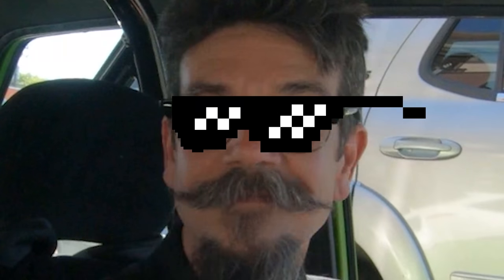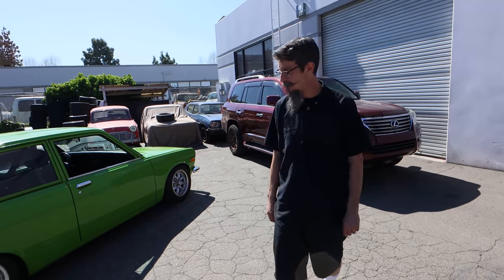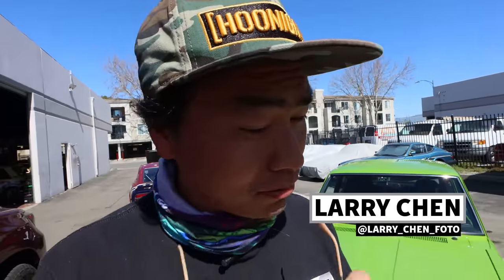Maybe you want to wait for the cop to go? Nah, it's okay. I told you we're not going to stop. What's up, guys? Larry Chen here. Welcome to another episode of Hoonigan Autofocus. We're in San Jose, California at Z Car Garage.